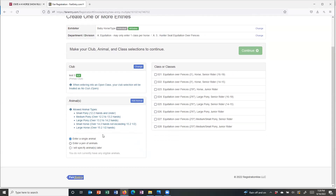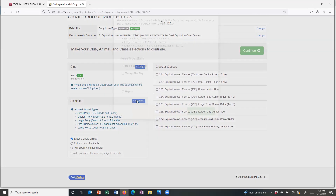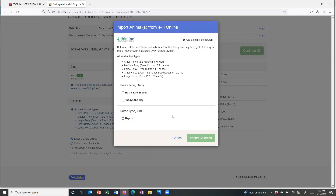We need to add an animal. These are the allowed animal types for the classes I'm looking at. We want to make sure that the 'enter a single animal' button is selected, which is the default. Hit 'add an animal' to pull in the horse — it will show you the horses that have been declared and approved. If you get to this screen and there are no horses there for you to choose from, that's another time when you need to stop and reach out to Sandy or myself. It may mean your agent has not approved your horses or there was an issue with the communication about that.